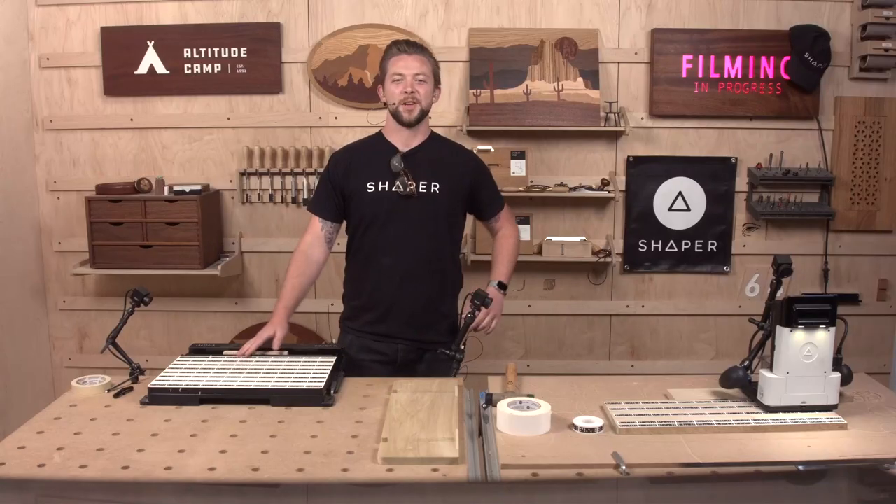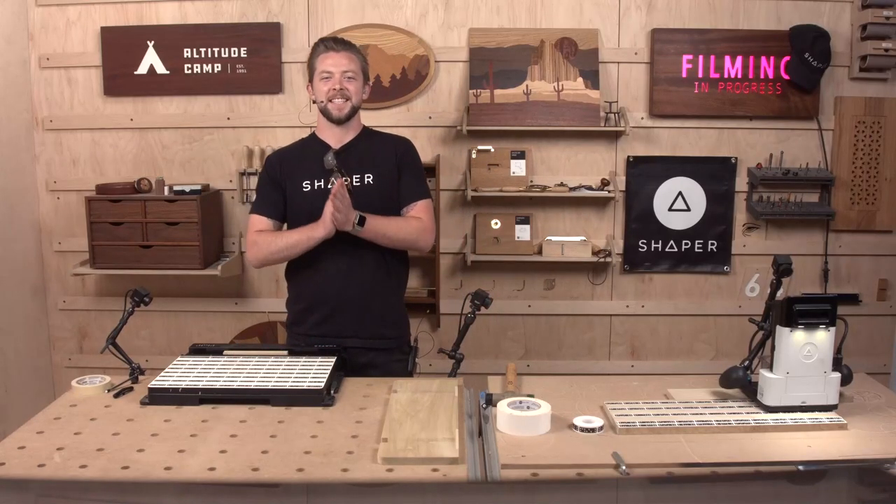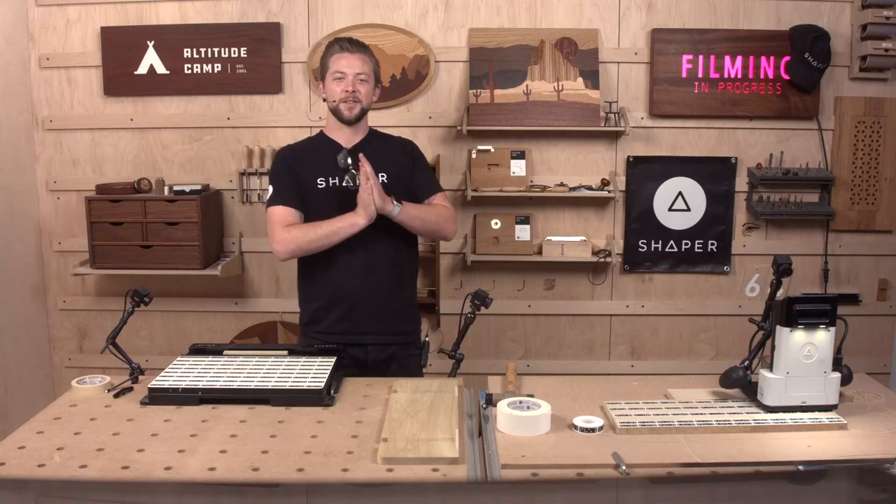Hello, everyone, and welcome to Shaper Sessions. My name is Jake, and today I'm joined by Russ over in Studio B.